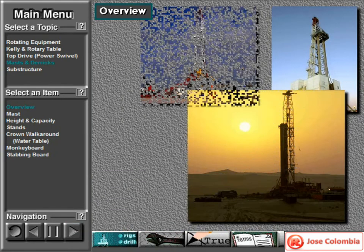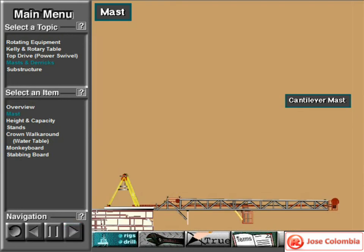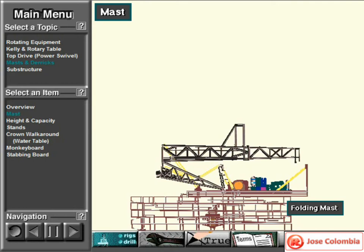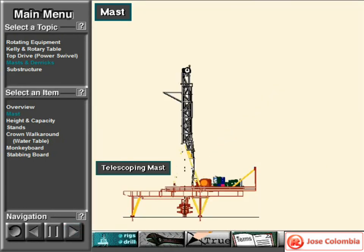Today, masts are much more common than derricks. Manufacturers usually weld and pin the mast together for easier assembly and disassembly. A self-erecting mast may be a cantilever type, a folding type, or a telescoping type.